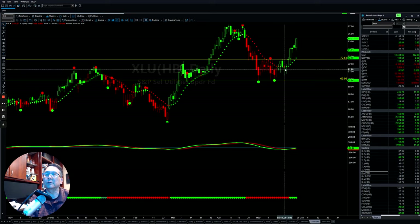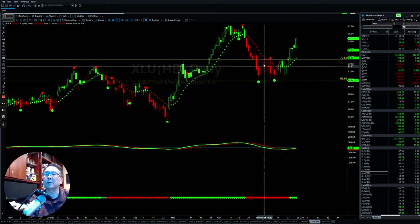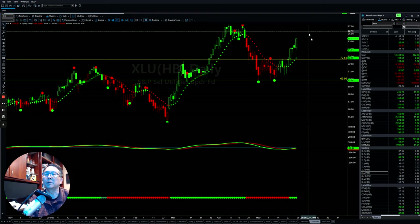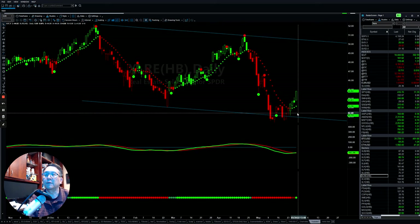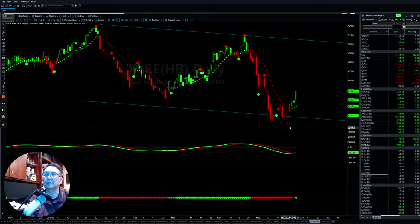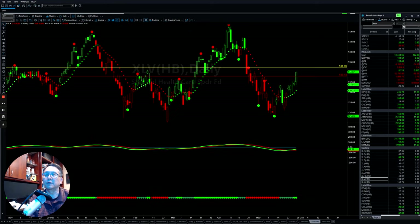Utilities — as mentioned last week, if it can break this level it will continue to push up. It went sideways for a couple of weeks and now has been able to break out and continue higher. Real estate is also benefiting from the 10-year treasury note going down, helping the sector bounce back from the bottom. The healthcare sector continues to rumble up to the upside — over the last four to five days, momentum has shifted to the positive.